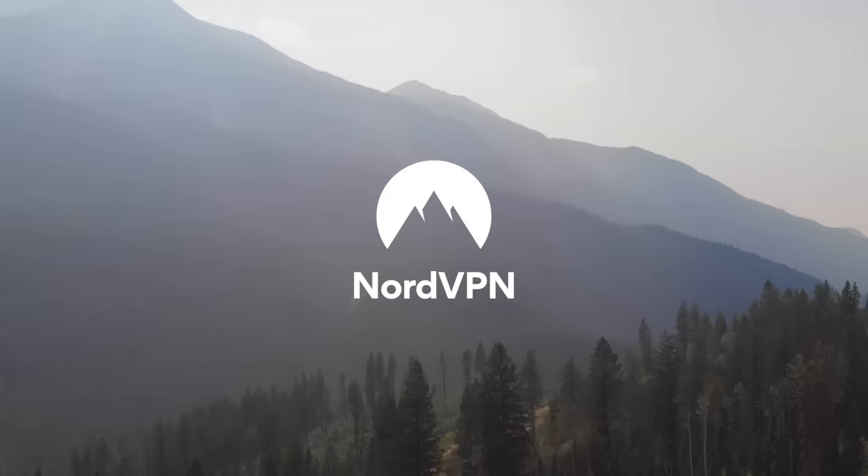This video is sponsored by NordVPN. We'll tell you more about them at the end, plus what you need to get a huge discount on their VPN service.